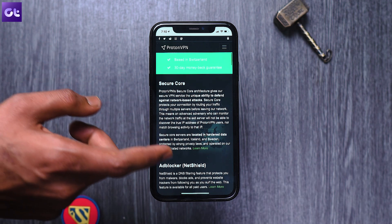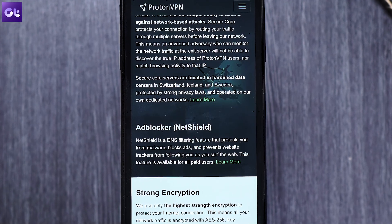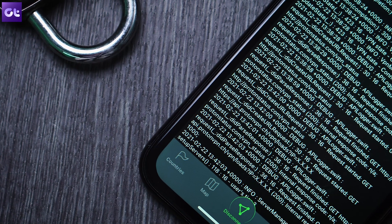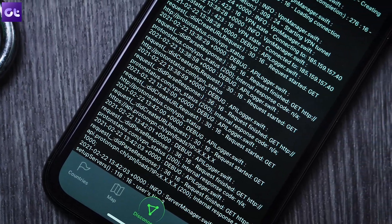When you enable Net Shield, their DNS server checks its database of domains known to host malware, ads, or trackers. If any of the domains match, the DNS server will automatically block that resource from loading, keeping your device clean and speeding up your browsing.